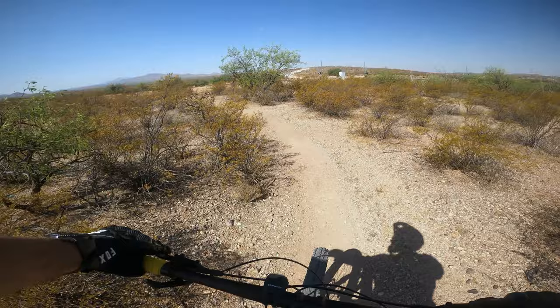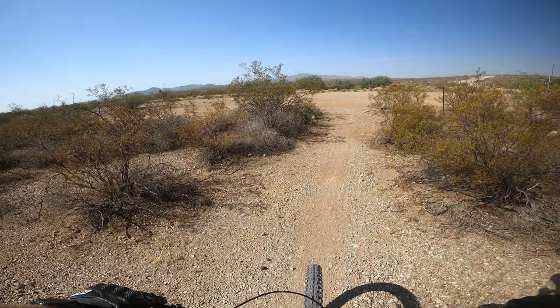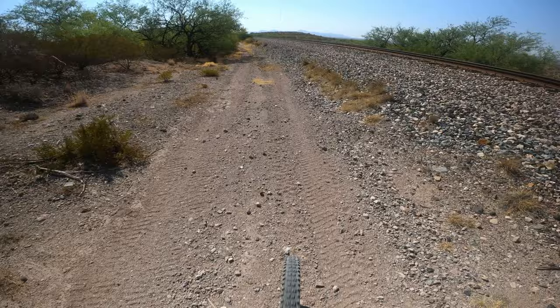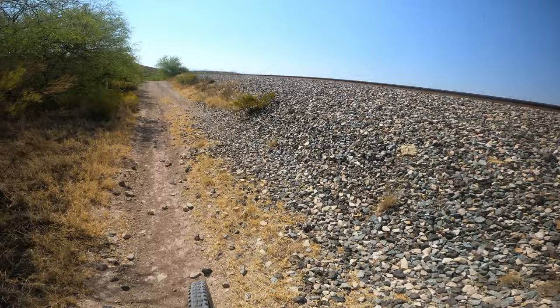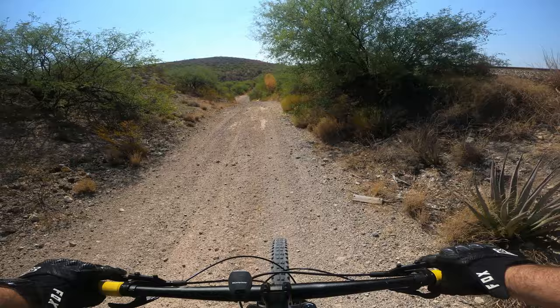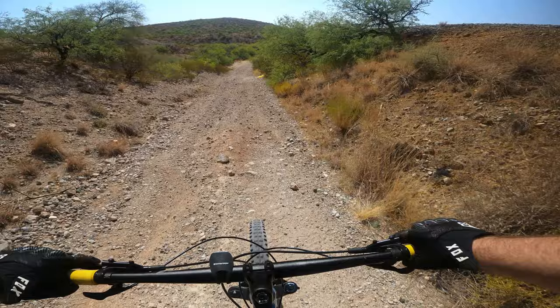I've opted to take the roads back instead of the trail. This two-track follows the railroad tracks right here, and it looks like this road will take me to the road I came in on — Red Hill Ranch Road.